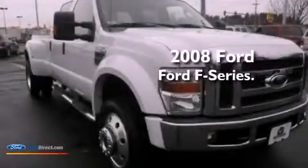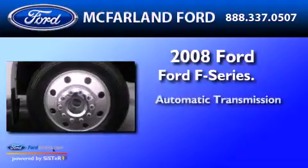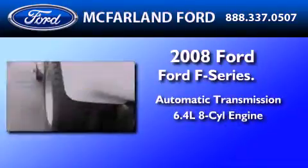This is a 2008 Ford F-Series. This truck has an automatic transmission and a 6.4-liter V8.